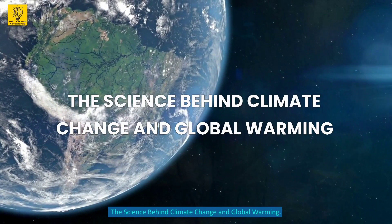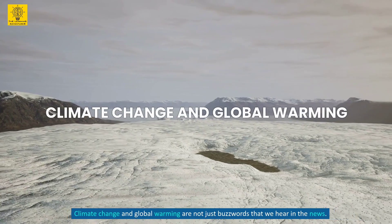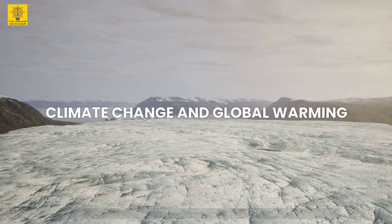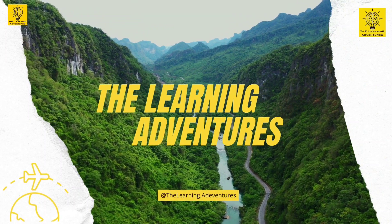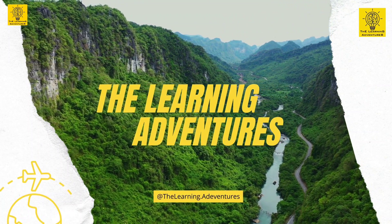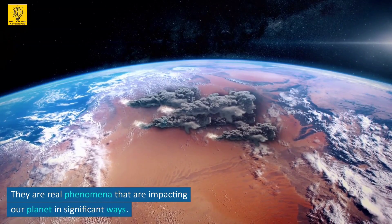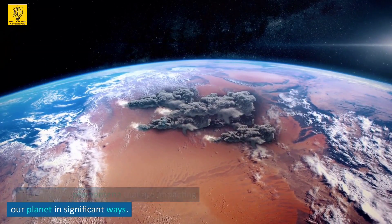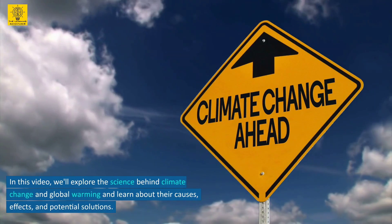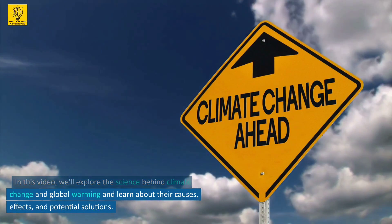The Science Behind Climate Change and Global Warming. Climate change and global warming are not just buzzwords that we hear in the news. Hello everyone and welcome back to The Learning Adventure, where we talk about the wonders of science, technology, and more. In this video, we'll explore the science behind climate change and global warming and learn about their causes, effects, and potential solutions.